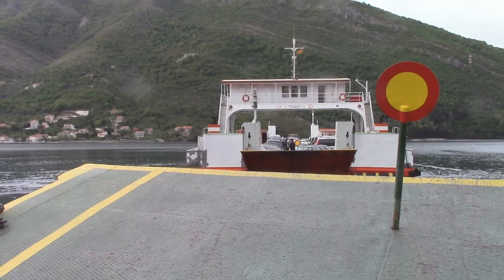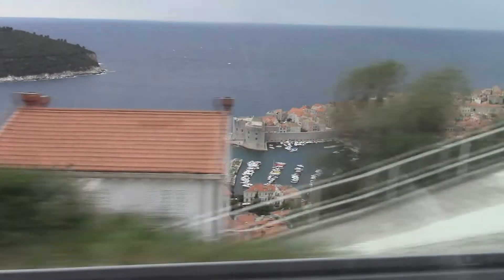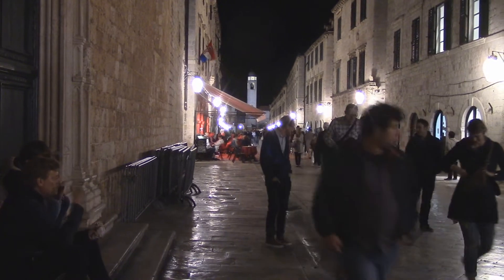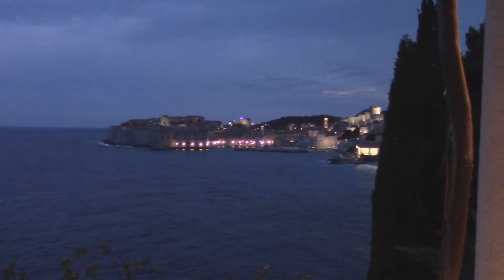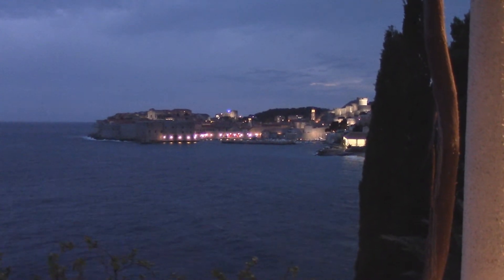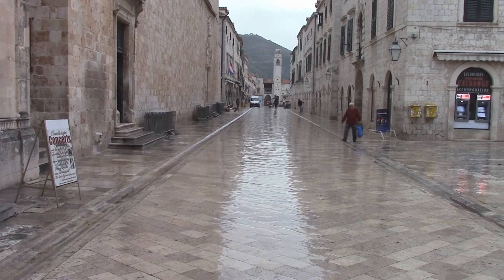We are going to take a ferry and cross this narrow strait. Here we have the main drag in Dubrovnik at 10 o'clock at night. Here is the harbor and the east gate. This is the view of old Dubrovnik from our hotel. Here we have Dubrovnik early in the morning.